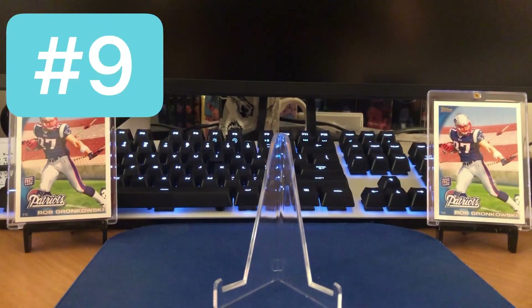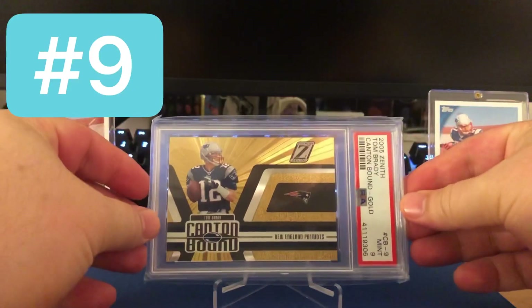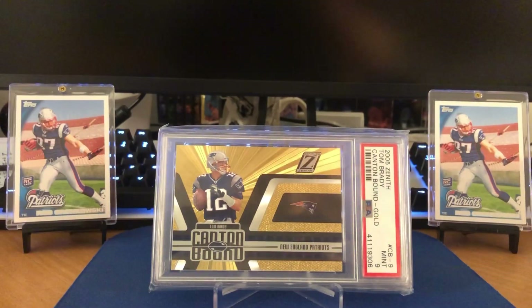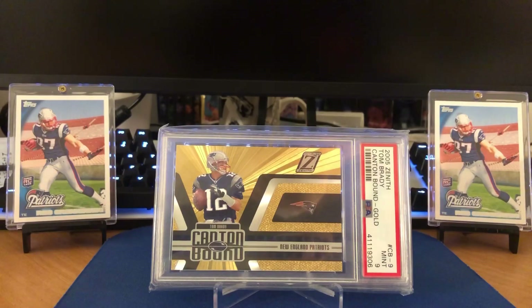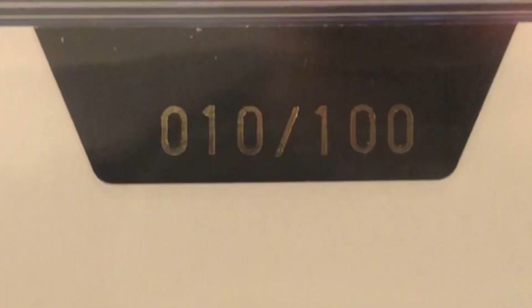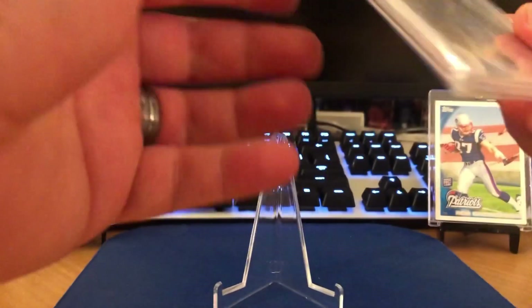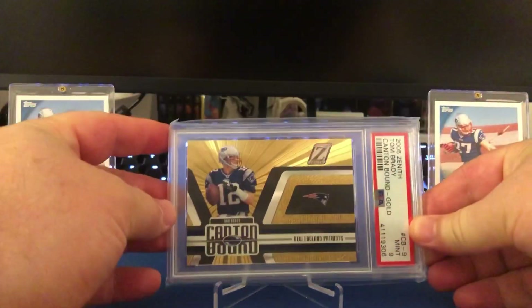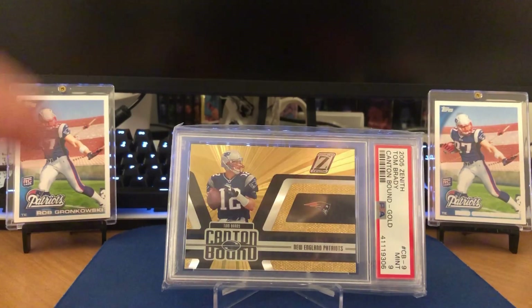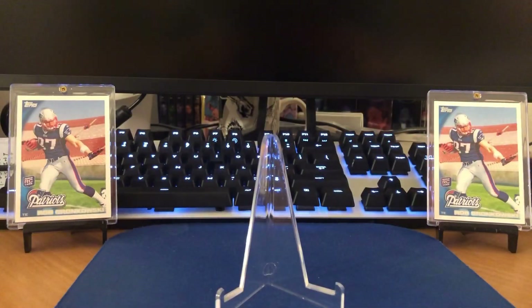Let's move on to number nine — another tough pull. This is the 2005 Zenith Canton Bound Gold. Pretty crazy they knew he was going to the Hall of Fame back then — I guess he had won three Super Bowls after the 04 season. Once again, low serial number on this: 10 out of 100. Too bad it's not the 12 for the jersey match, but absolutely stunning here, and this has got extremely low pop from PSA grading.